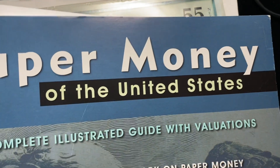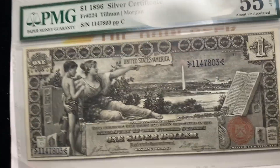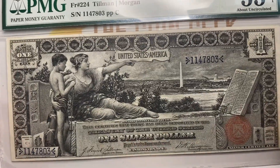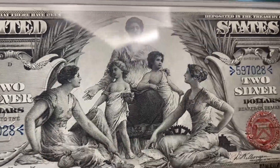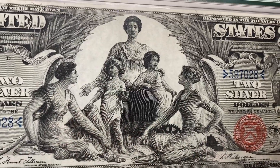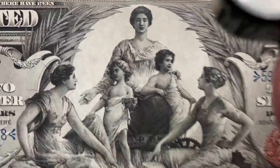If you like paper money, you want to get the paper money book by the Friedbergs — that's just a thing that everyone should have who likes collecting U.S. paper money. We've got to look at the two. Super excited about the two. And also a note that just has an amazing look to it when you look at the detail, the level of engraving on these bank notes.